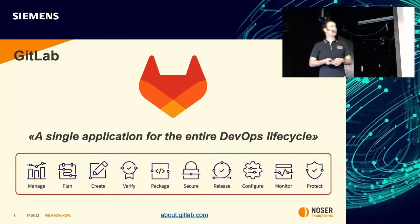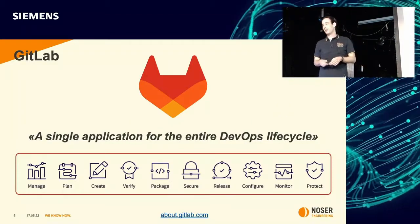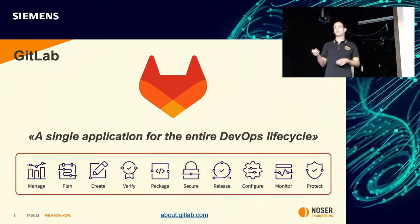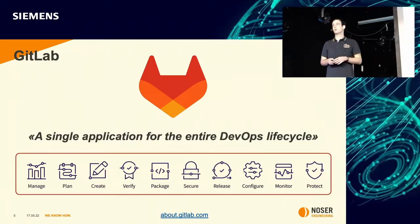What's GitLab? Well, this is an open source event so I guess most people here should know GitLab, but GitLab is a single application for the entire DevOps lifecycle. And very importantly, GitLab is open source and everyone can contribute.